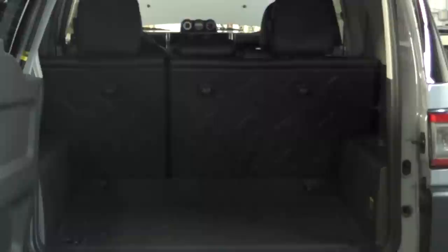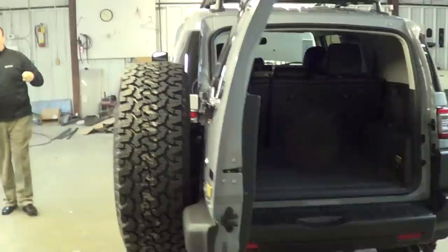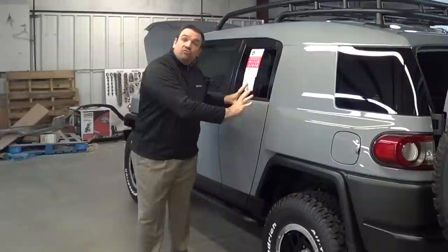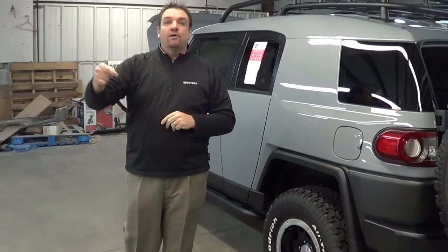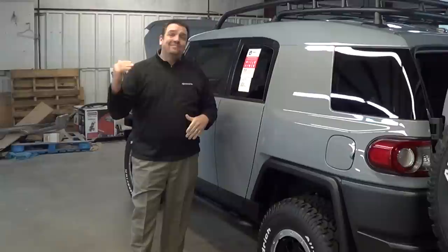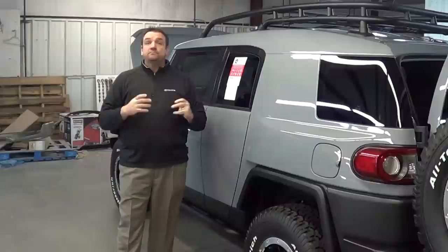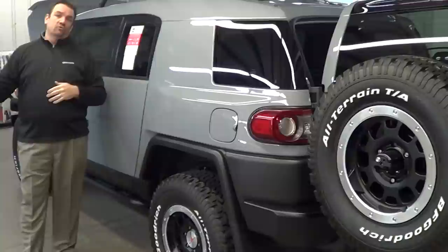J.D. Power also does a three-year long-term dependability rating. In that rating, Toyota ranked third, with the Jeep having 77 more problems per 100 vehicles. So what does that mean? In initial quality, 22 problems per 100 vehicles — within three years it goes to 77 problems per 100 vehicles. That really doesn't give you the warm and fuzzies. You want a vehicle that gives you not only initial quality but long-term quality as well.